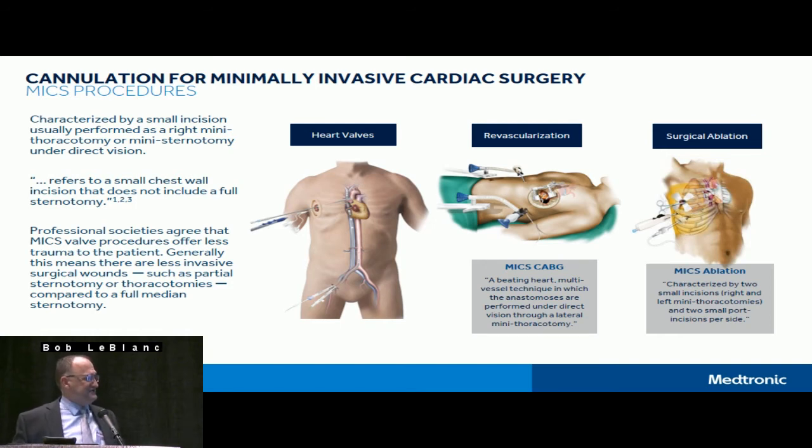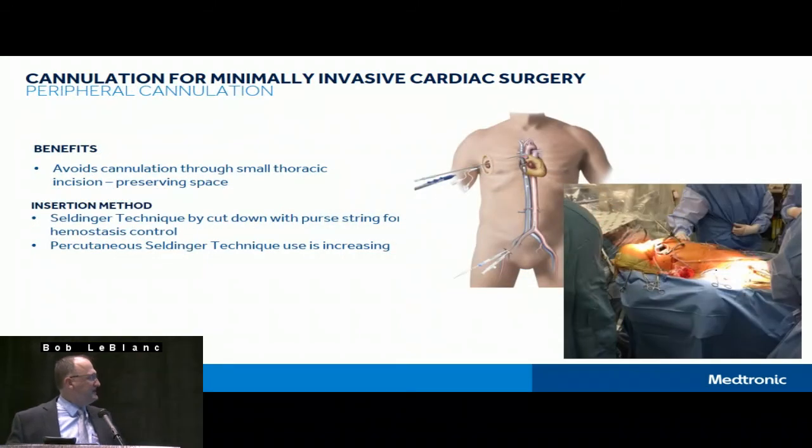This also applies to revascularization — left-sided CABG sometimes with pump support — and also surgical ablation procedures. Peripheral cannulation keeps the cannula out of the valve space. The picture shown is probably a three-and-a-half to four-centimeter incision from a surgeon with great robotic surgery experience who now makes incisions about the size of a robotics incision but uses direct visualization with long instruments. We're seeing direct visualization long-instrument technique now even replacing some robotic procedures, getting down to very small incisions.